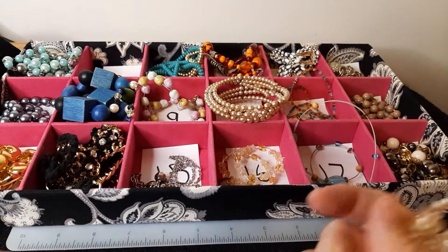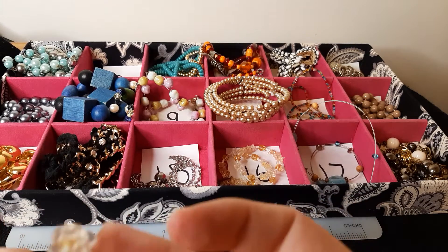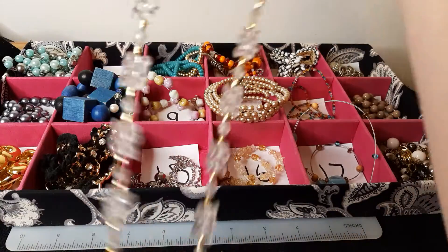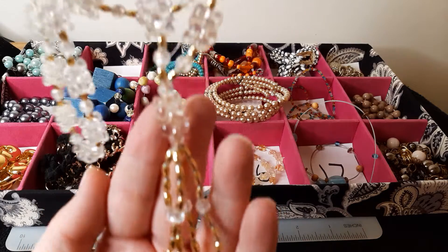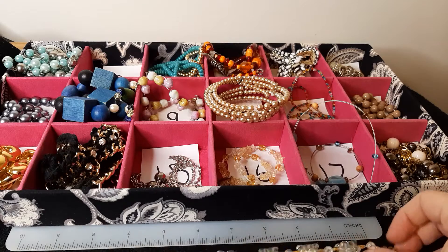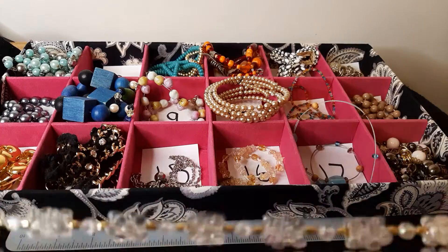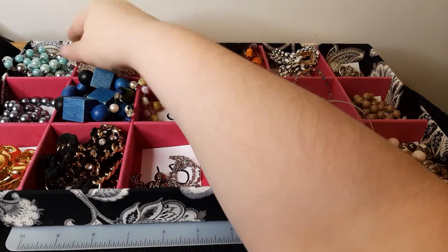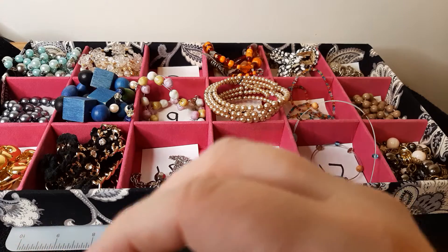Number two — these are lightweight plastic beads, and the gold-colored ones are also plastic. It sits with this dangle at the front. The drop is about 14 inches plus the dangle. That's number two. Again, these are all only $1 a piece. Need to get this jewelry out of here — there's so, so much of it.